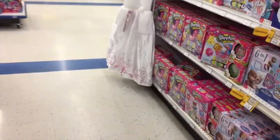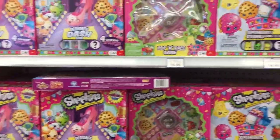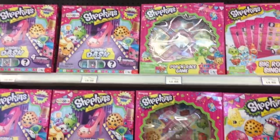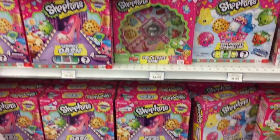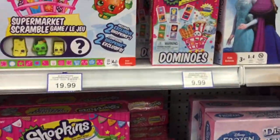Looking for new Tsum Tsums, Charm U — none of which I can seem to find. So let's see what we can find today. Look at all these cute Shopkins games. They're so adorable. I don't have any of the Shopkins games. Do you guys have any? Do you play them? They look kind of fun. They come with Shopkins, so how can you lose?